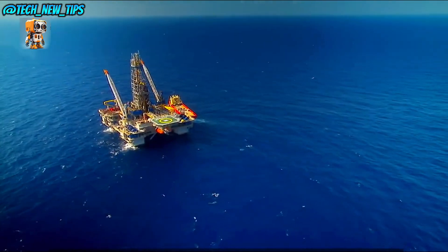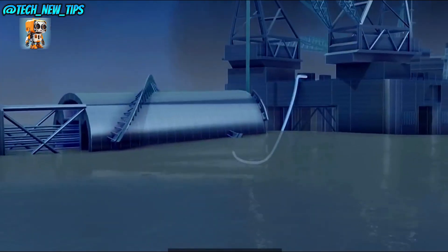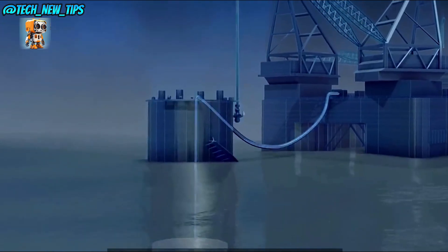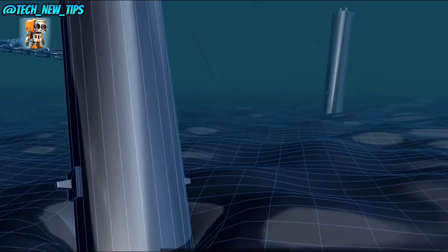Working on the Noble Clyde Boudreaux is like being part of a floating city, with a team of highly skilled specialists monitoring every aspect of the drilling process, ensuring the rig's stability, safety, and efficiency.